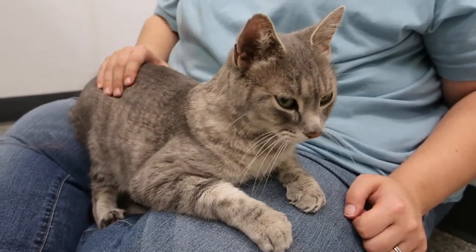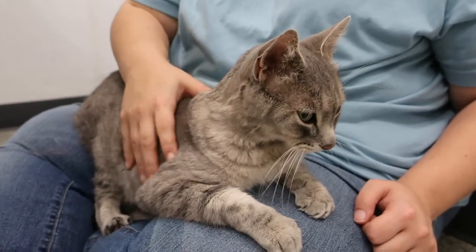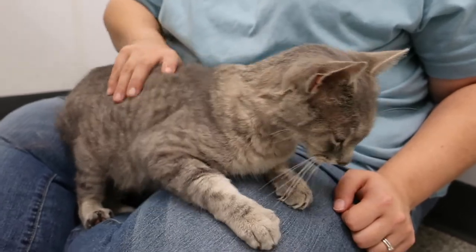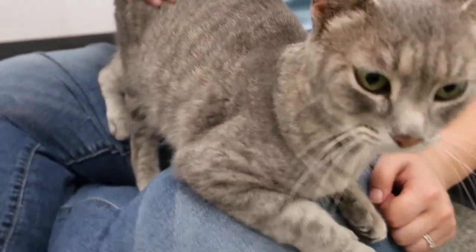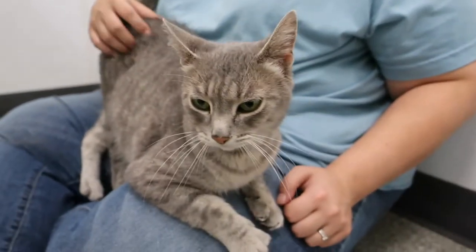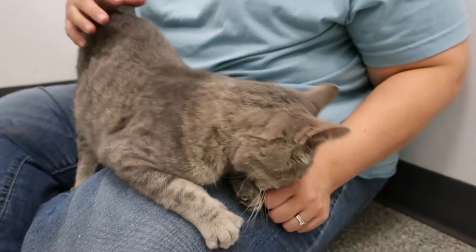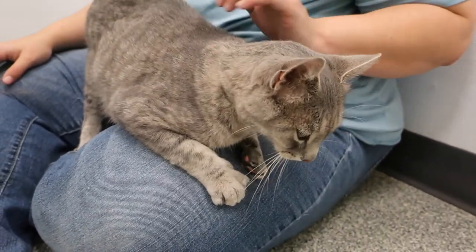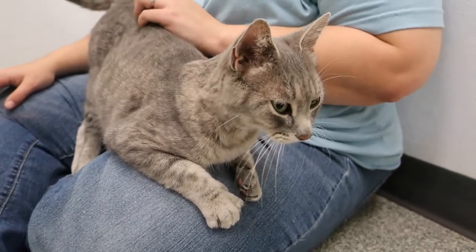She seems like she'd be pretty gentle with children. As for other cats — actually, there were two other cats living with her at the apartment. We're going to try to get them too. One looks like her — maybe it's her brother — and there's another cat as well. So she is used to living with other cats and would most likely be fine with them.